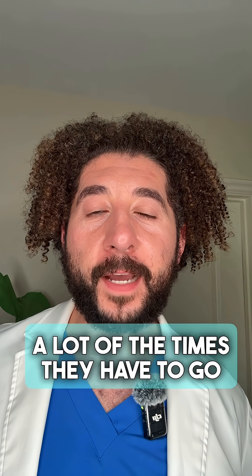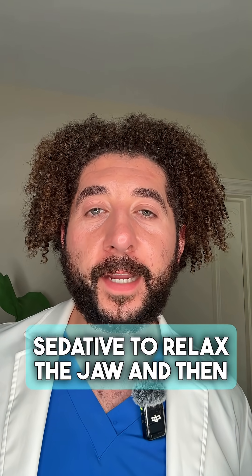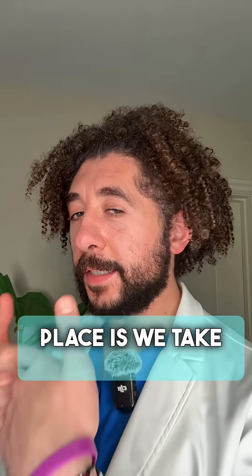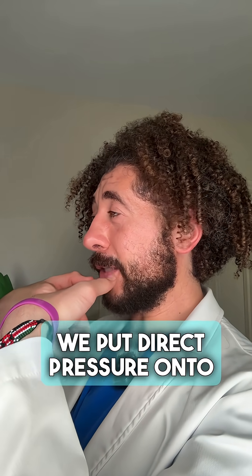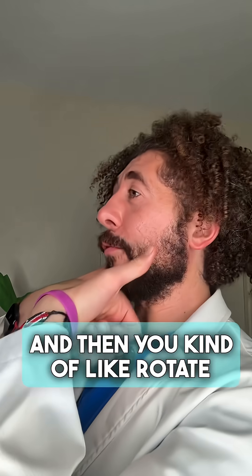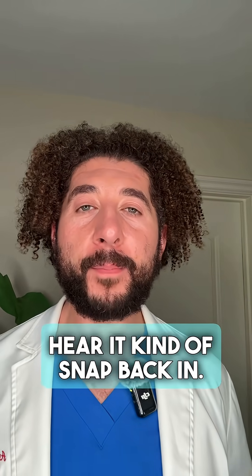A lot of the time they have to go to the ER or urgent care, where doctors will give a light sedative to relax the jaw and then carefully put it back into place. The way it's put back into place is we take thumbs, or have somebody assist us, put direct pressure onto the molars in the back, and then rotate the jaw back into place — and a lot of the time you will hear it kind of snap back in.